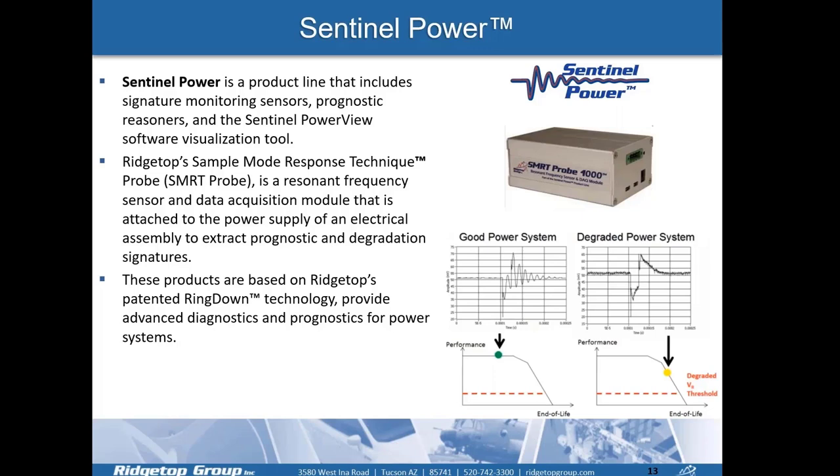Our power supply prognostic solution is based on Ridgetop's patented ring-down technology and provides advanced diagnostics and prognostics for power supply systems.